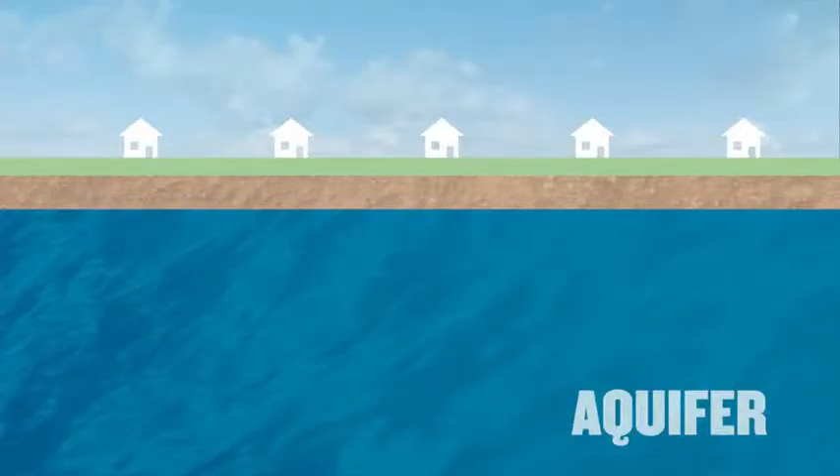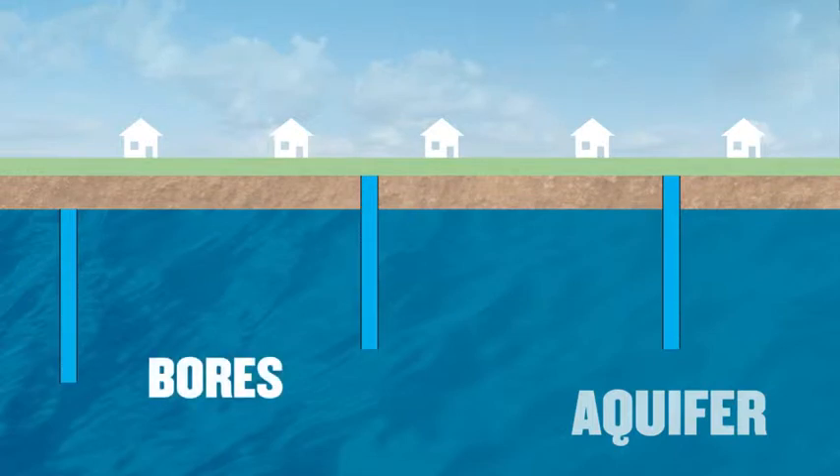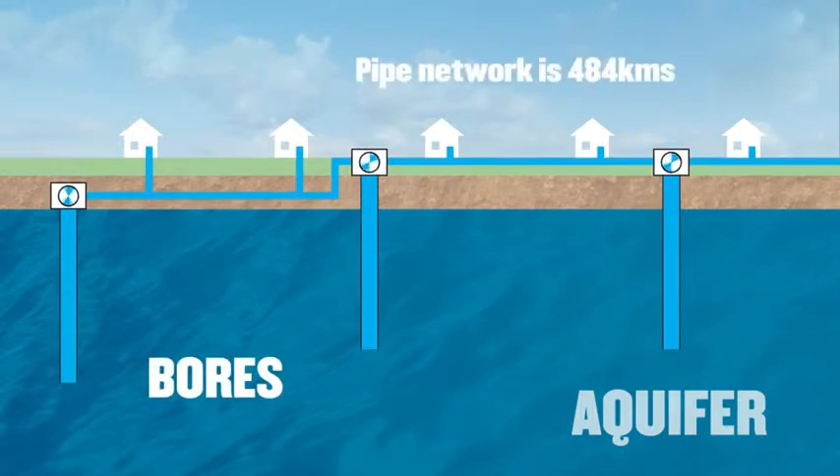There are several bores which go right down to our aquifer. At the top of the bores are pump stations. These bring the water up and then pump it through 484 kilometres of pipes to our homes, businesses and reservoirs.